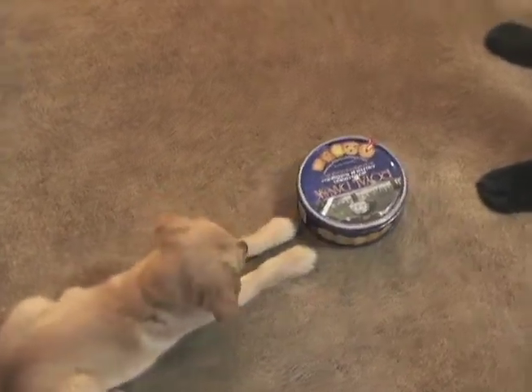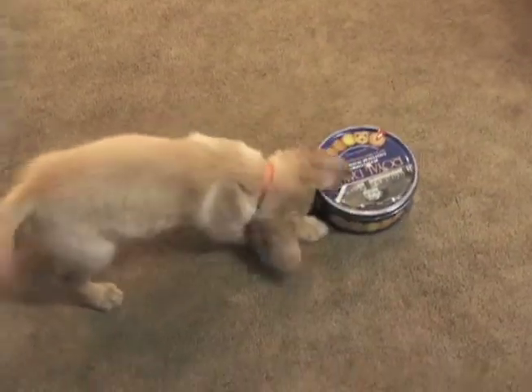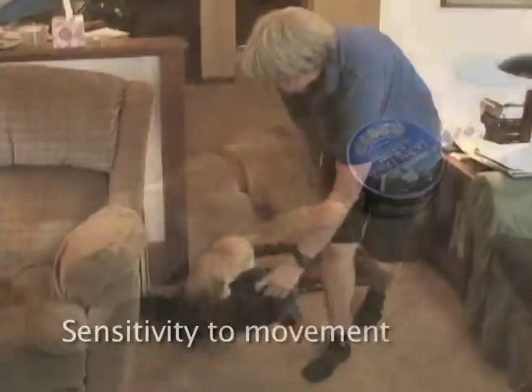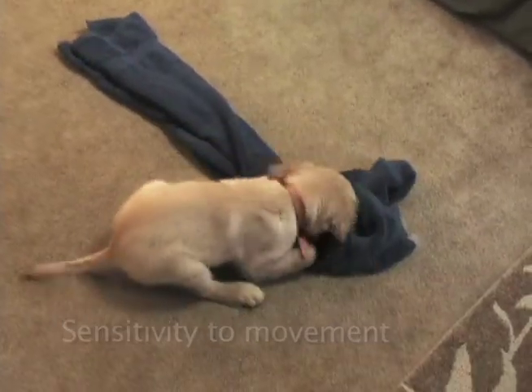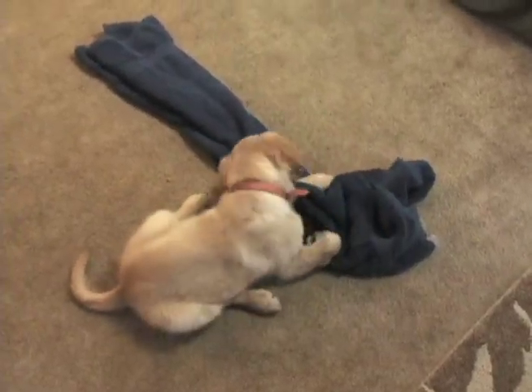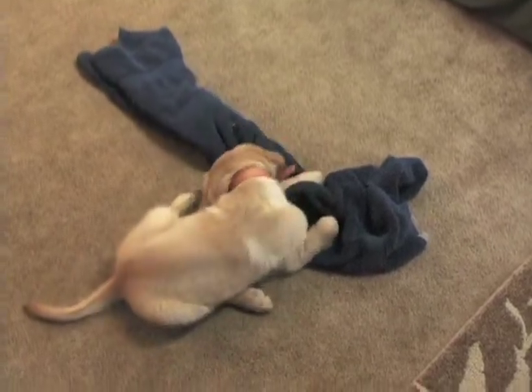Puppy testing rules: The test must be done by a stranger to the puppies, not the breeder. The test must be done and interpreted by a skilled and experienced tester familiar with canine development and behavior and with the breed being tested. The tester must understand how to match test responses with qualities needed in a home.